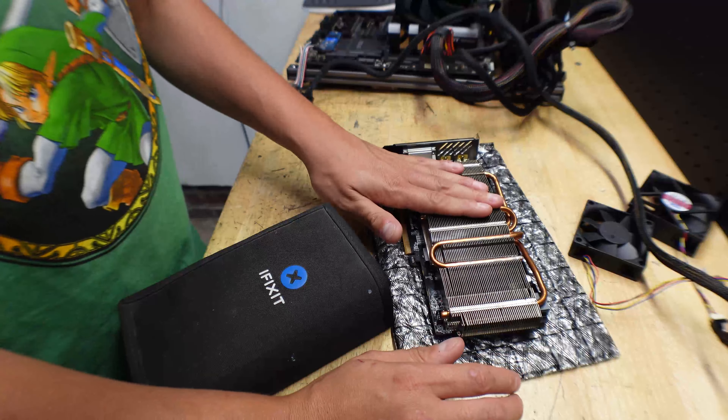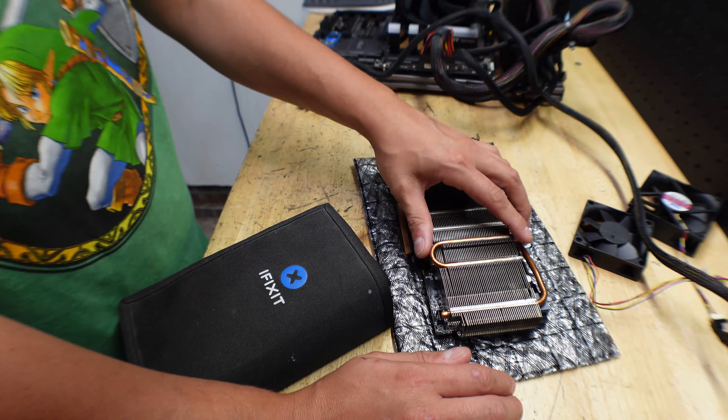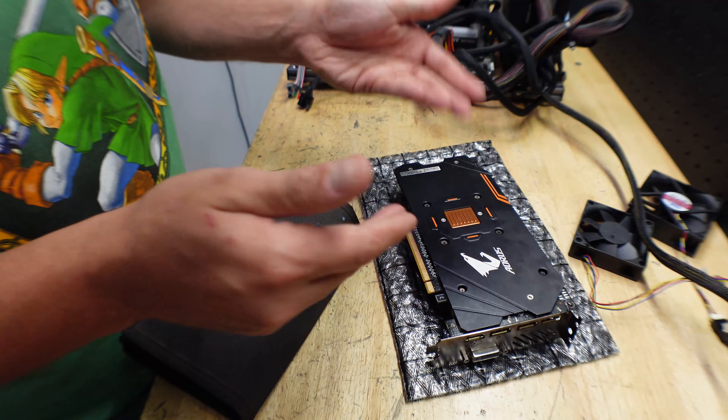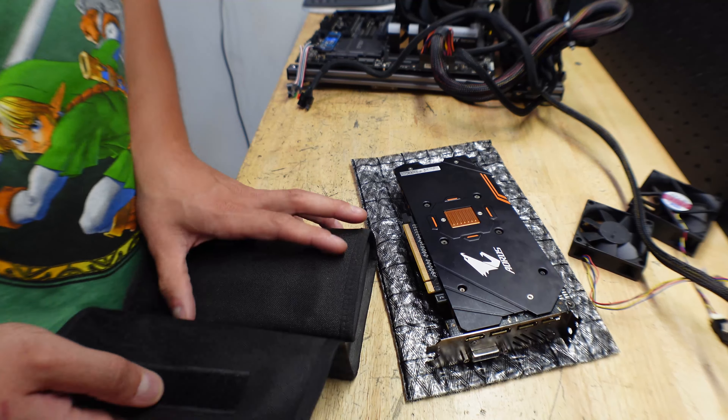Now before we go ahead and mount these fans on, we need to take it apart. Why, you say? Glad you asked — got to change the thermal paste. Thermal paste is important. I don't know if it's been changed; the previous owner just kind of had it and threw it in there. So let's change it, give us good peace of mind and better opportunities for this thing to run.